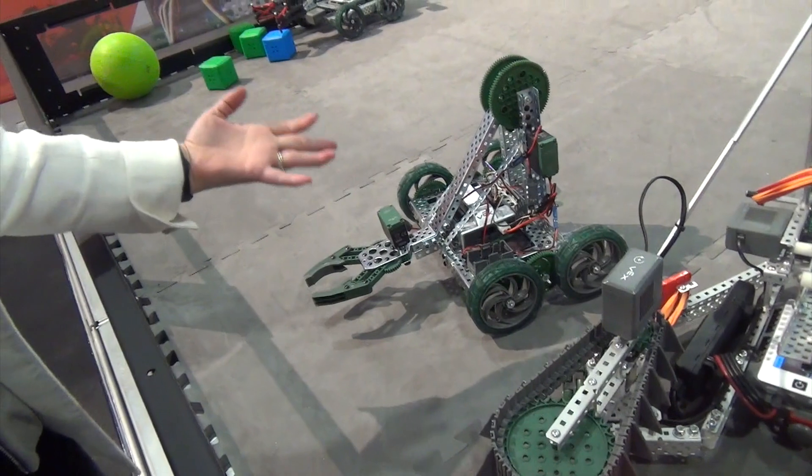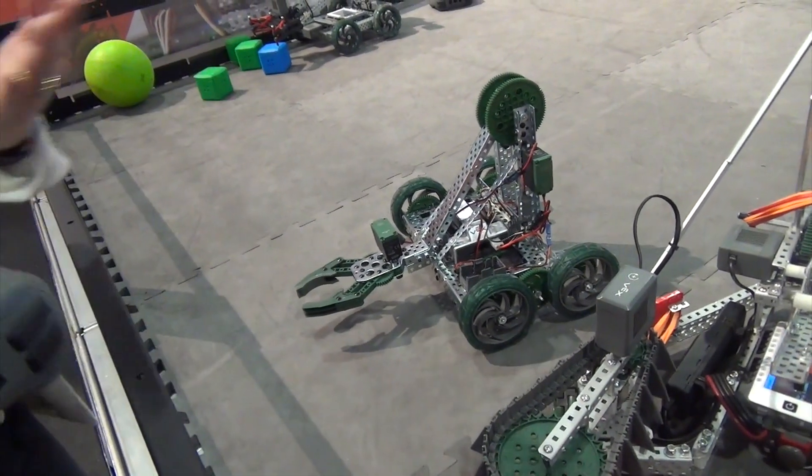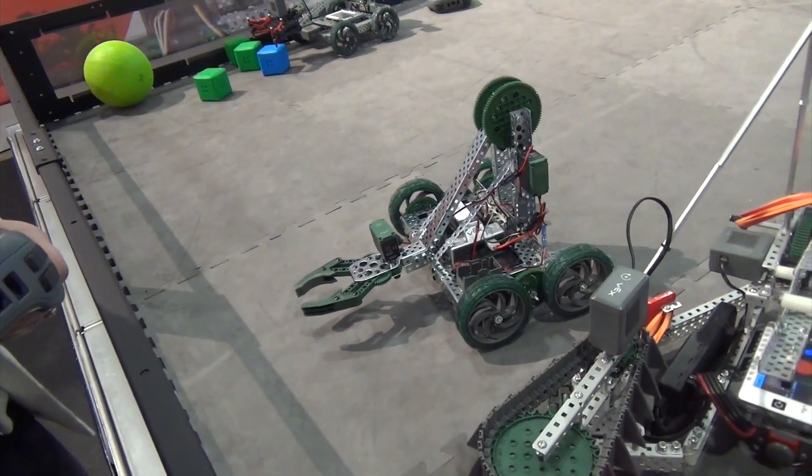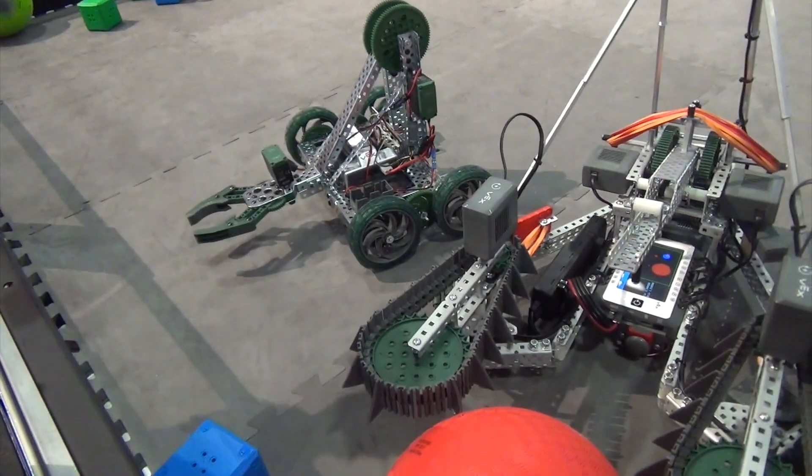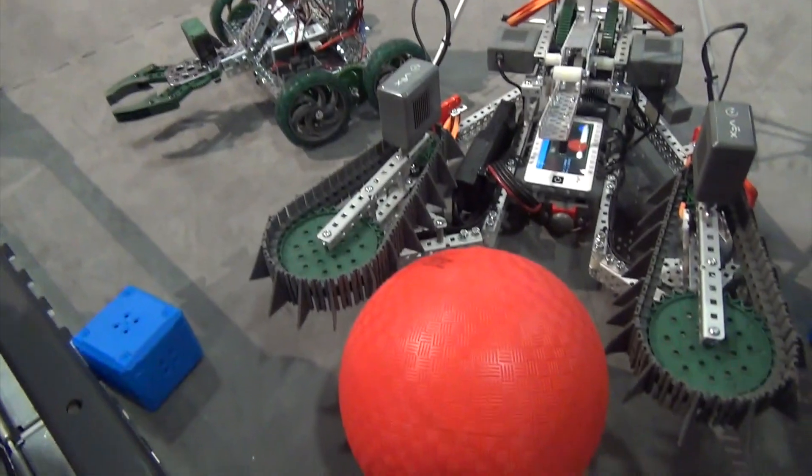It's very hard to understand as a teacher what is happening with my robot and how everything is communicating. Now we have a streamlined, intelligent system that can understand everything.